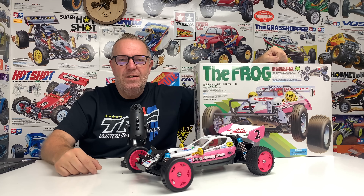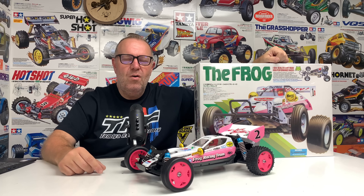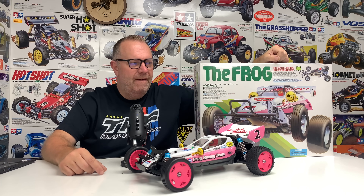Hey guys, welcome back to Tamiya Legends and thank you for stopping by. We have an ORV chassis video today — ORV stands for off-road vehicle — and I need to give you a little bit of history of why I'm making this video.